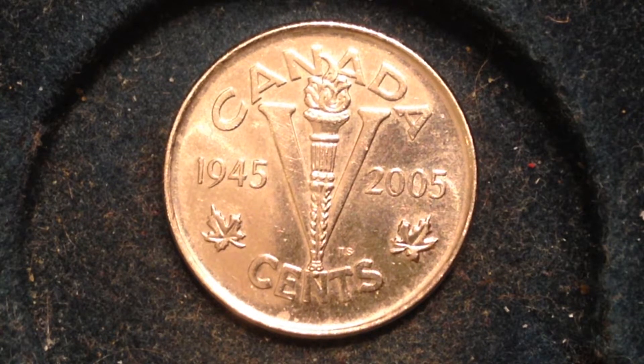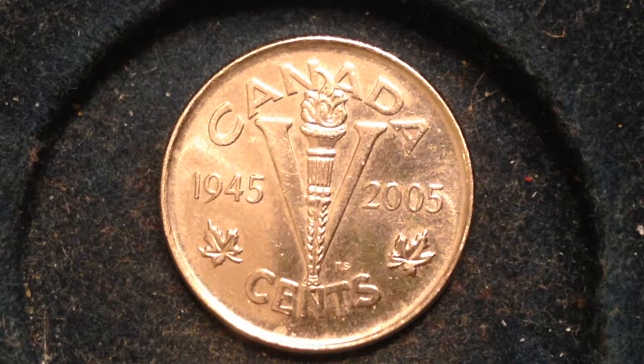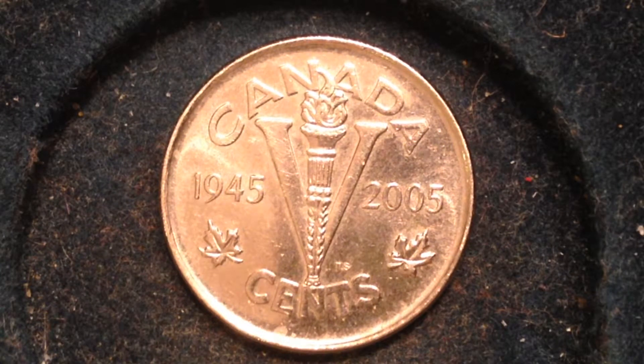That's what this coin commemorates. After the end of the war, Canada made commemorative coins with the V on them. This is a throwback to those coins, but it's 60 years later — the 60th anniversary of the Victory in Europe. That V symbolizes two things: it's the Roman numeral for five, which is the face value of the coin, and it stands for Victory in Europe.